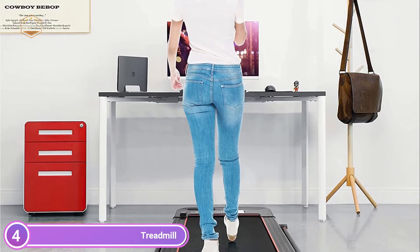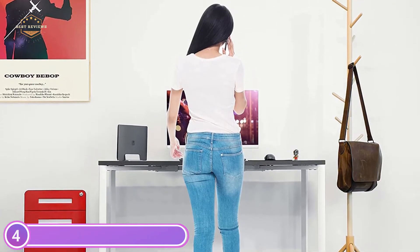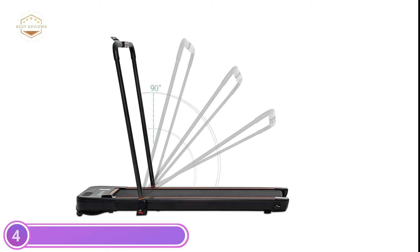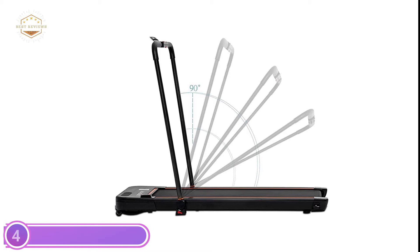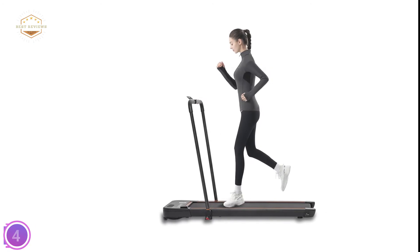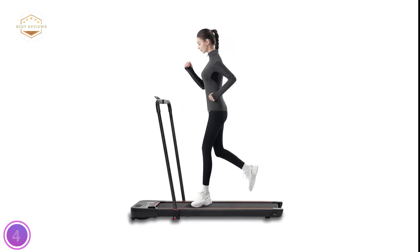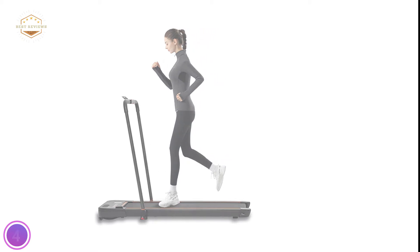It will help improve your fitness levels, shed fat, and maintain lower muscle mass. It can also be connected to a high-quality speaker via an electronic device to listen to music while playing sports and relaxing. This folding treadmill model is completely assembled and ready for use once unpacked. The foldable design and transport wheels make it simple to store in tiny spaces like underneath the bed or on the sofa.